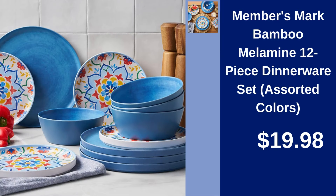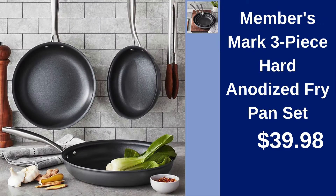Members Mark Bamboo Melamine 12-Piece Dinnerware Set — dine sustainably with assorted colors and 12 pieces for $19.98. Members Mark 3-Piece Hard Anodized Fry Pan Set — cook confidently with this durable and non-stick set for just $39.98.